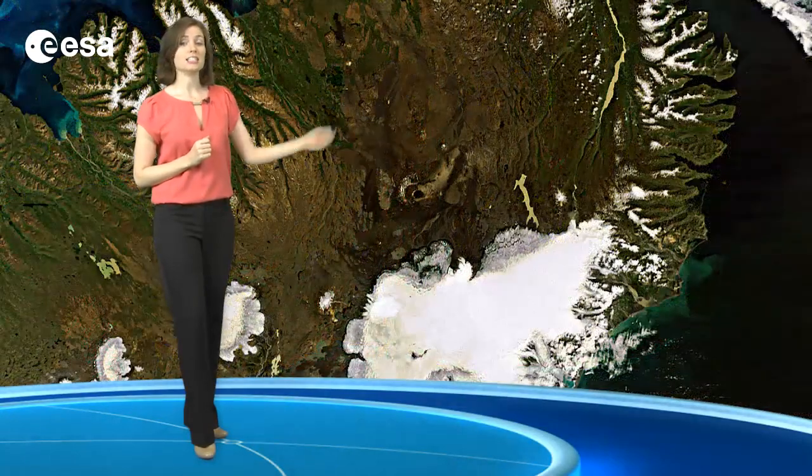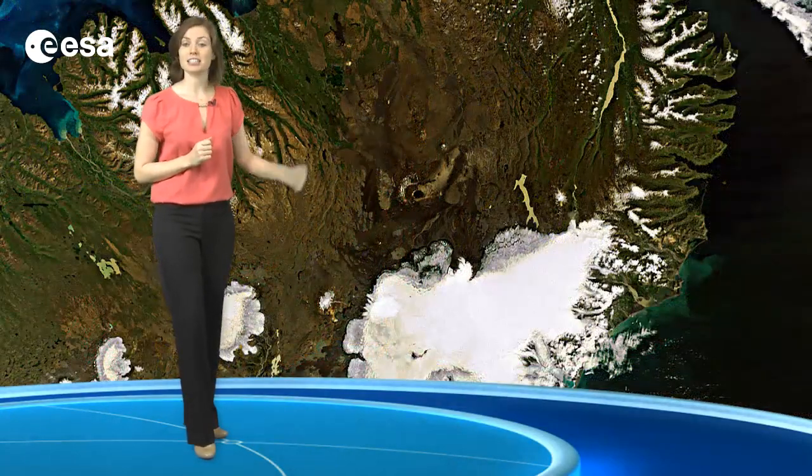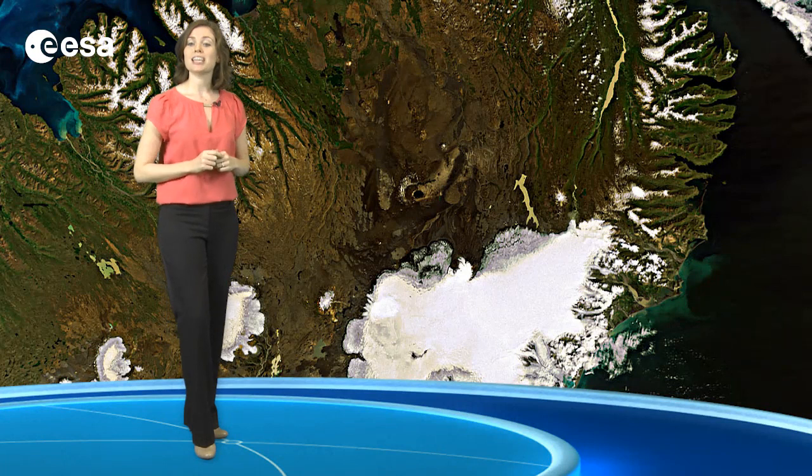The brown terrain of the island's interior is known as the Highlands of Iceland. This is a mostly uninhabitable volcanic desert, where rain and snow enter the ground so quickly that the water is unavailable for plant growth.